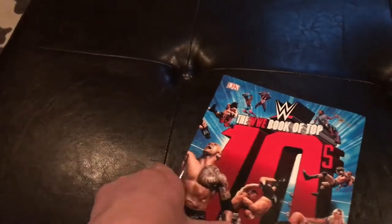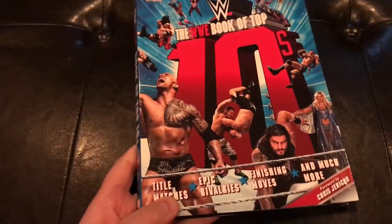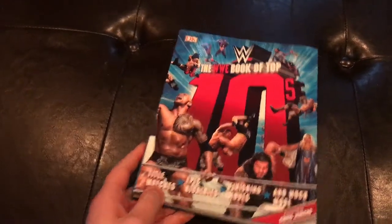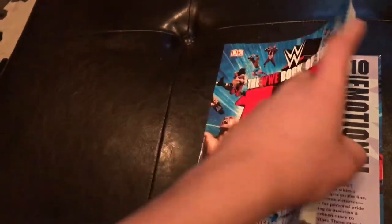I just checked on Amazon, and if you buy it there, you can get it for a discounted price of less than $12, which is a pretty damn good deal, considering all the content that's inside.